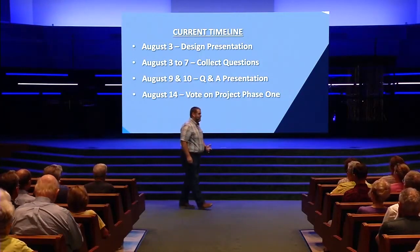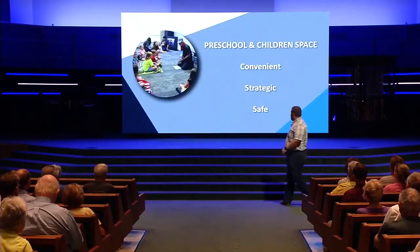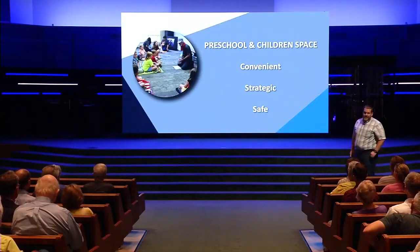Let's start with phase one, the exciting pictures. We're going to look at this preschool and children's space first.